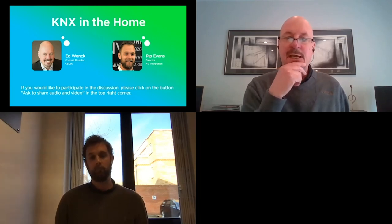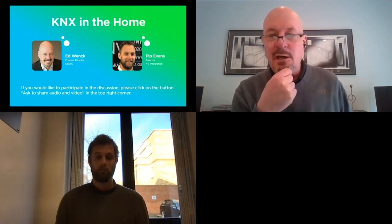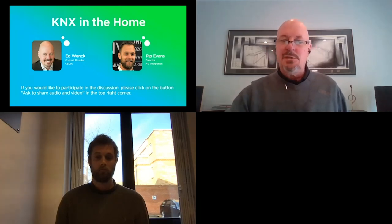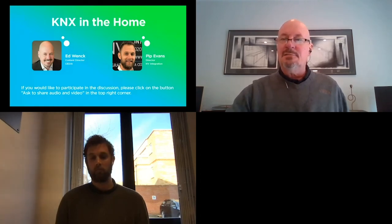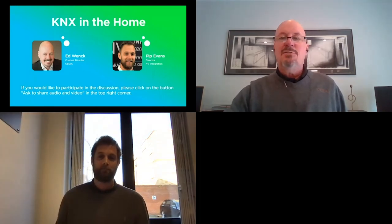Again, the Cedia course — KNX in the Home Conference, March 17th — cedia.net, education and events. Go to that section and you'll find info and get yourself educated about KNX, its various applications, and residential projects from the simple to the elegant — as elegant as discovering the correct humidity for your garden. Pip Evans, this has been a real pleasure. Thank you so much for taking the time. My name is Ed Wank, content director for Cedia. Thank you all very much for joining us — great session, really appreciate the time.